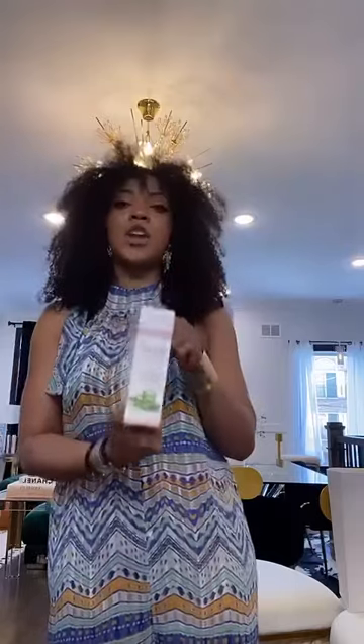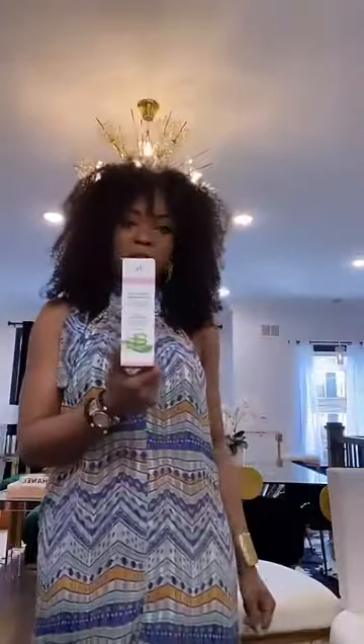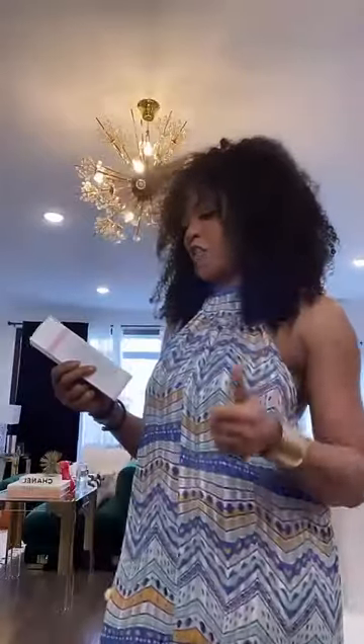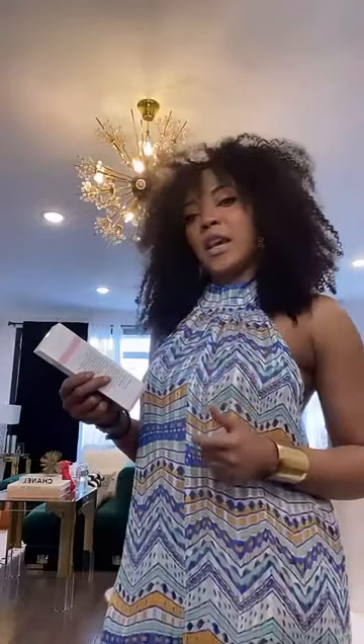We'll start with the organic yoni feminine wash. It's made out of aloe vera. It's all natural for fresh vaginal health, pH balance, antibacterial, and it's also good for itchiness.